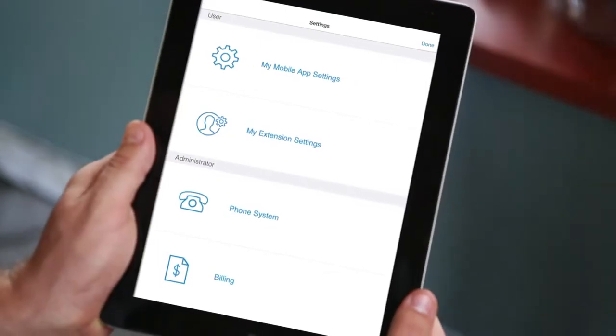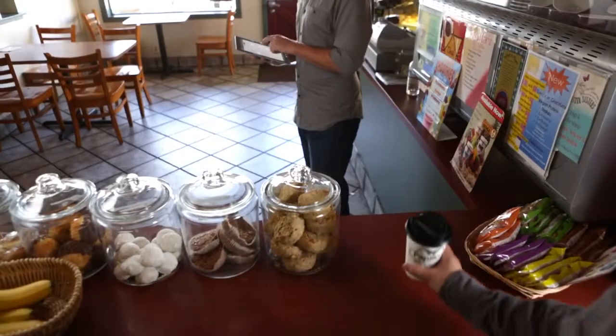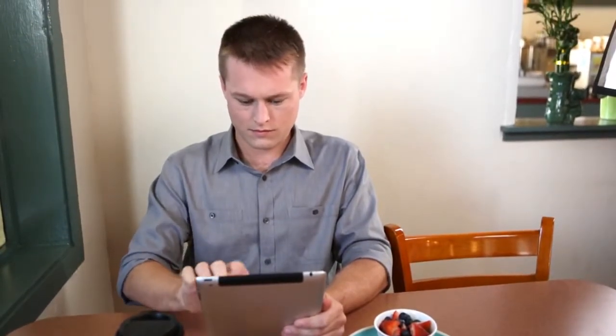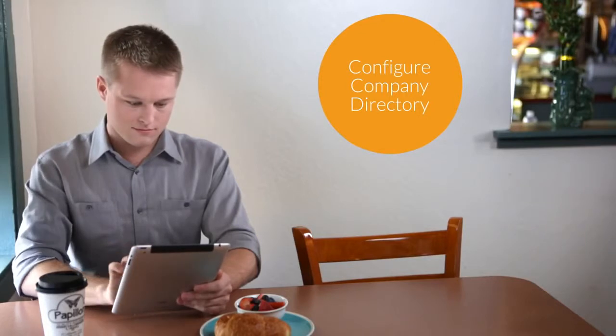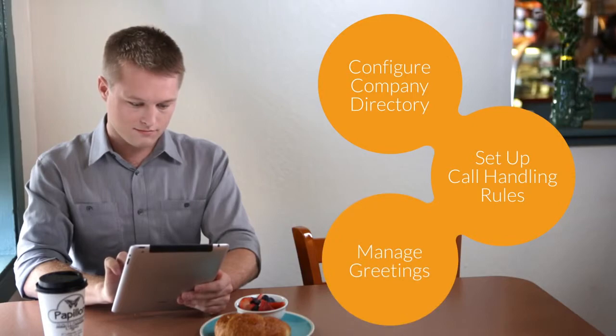It's easy for administrators and end users to access, set up, and manage your phone system right from your iOS and Android smartphones and tablets, anytime, anyplace. The UI is streamlined for convenience and speed — you can configure your company directory so everyone can access it, set up call handling rules, and manage greetings.